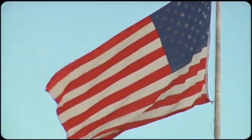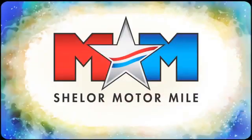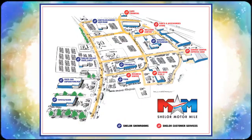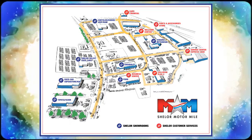So come visit us on the Motor Mile, where you're always a name and never a number. Call, click, or stop in. We're conveniently located at 200 Motor Lane in Christiansburg, Virginia.